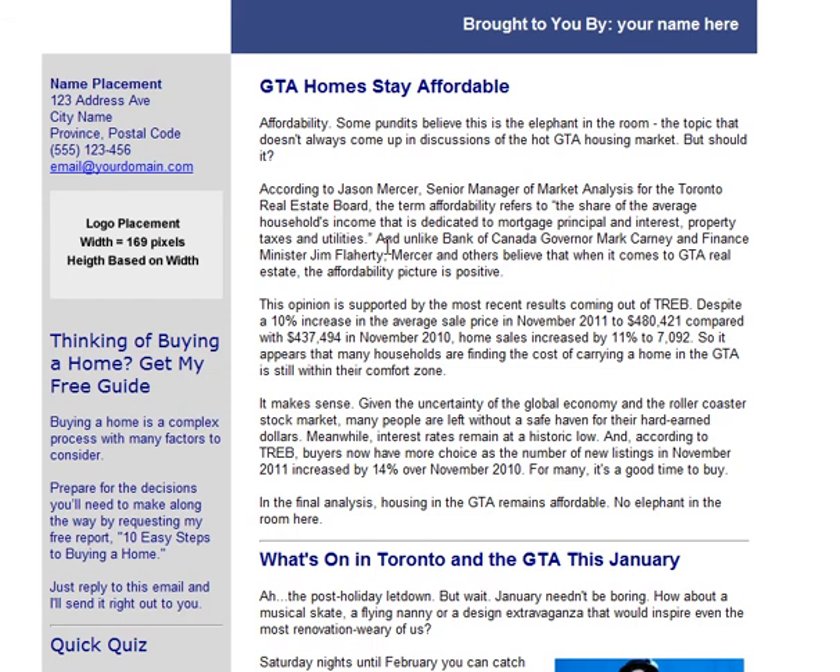If you have any questions, just contact me. The information is on the website.